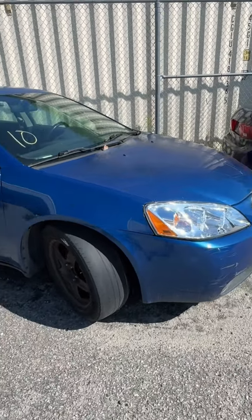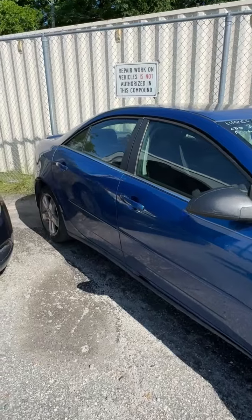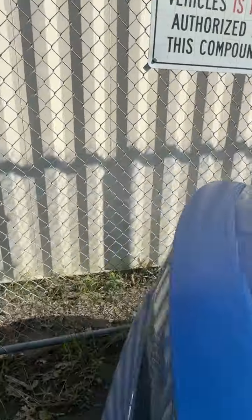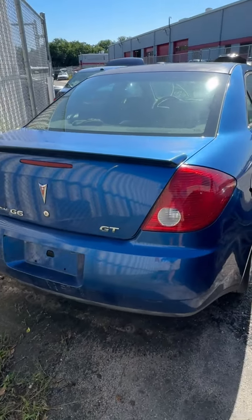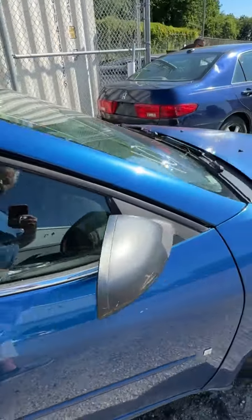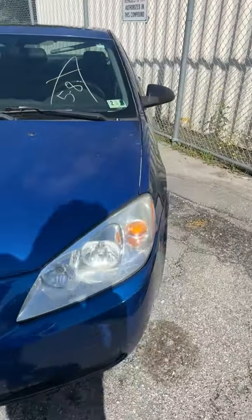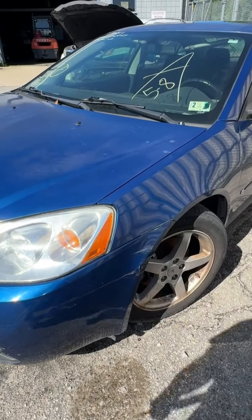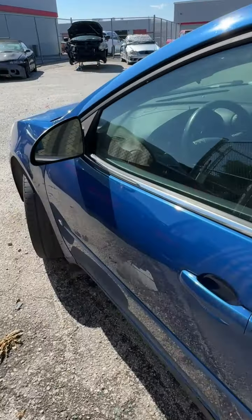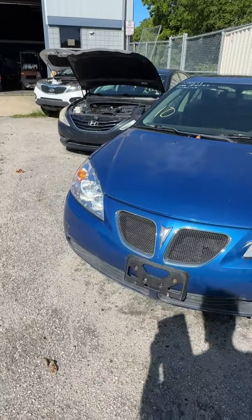Lot number ten is a 2007 Pontiac G6. No key. Looking down the side — some scratches, looks like somebody may have keyed it. Back end looking pretty good, some scratches on top of the deck. Coming back around — this tire looks like a race tire, she's so bald. You can see where it hit something on the front quarter. Some dings and scratches down the side. That's lot number ten, your 2007 Pontiac G6.